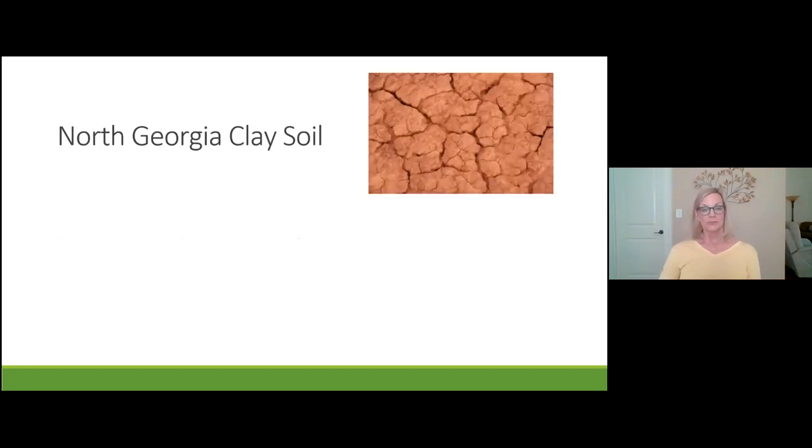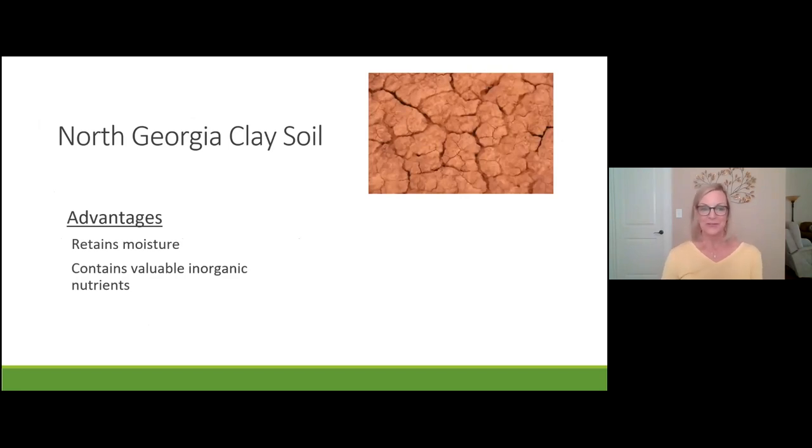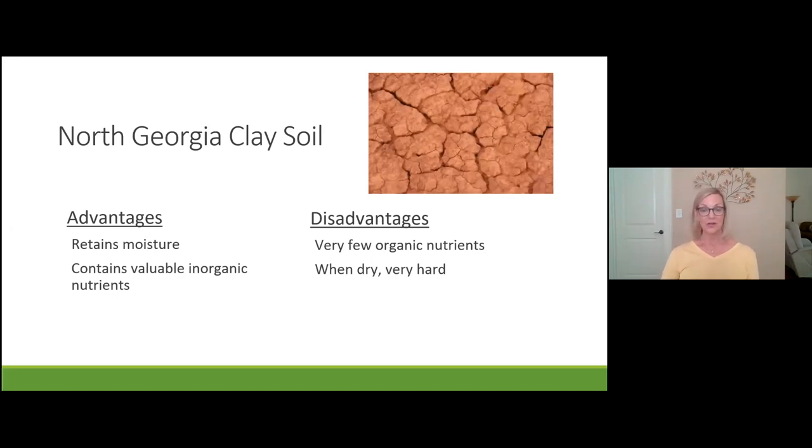Here's what Georgia soil looks like in summer — very hot and dry. It does retain moisture because it's clay-based and has inorganic nutrients valuable to plants. However, it has very few organic nutrients, and when dry it gets so hard you almost need a pickaxe to get through it. Poor plants struggle to get roots down through this hard soil, and there are no living organisms in it. It's up to you as the gardener to make the soil go from struggle to thrive.